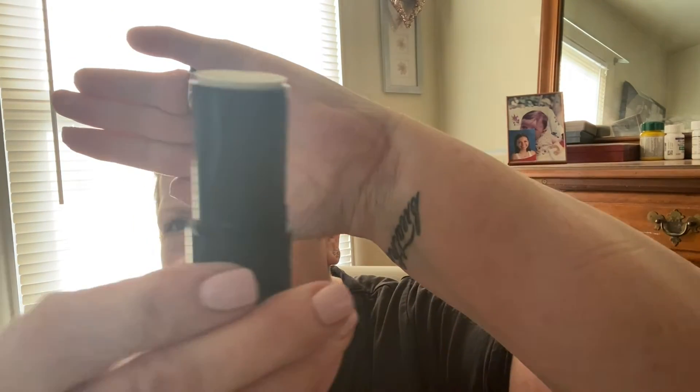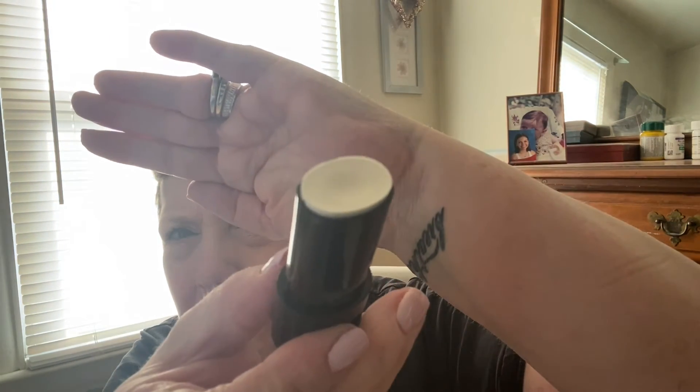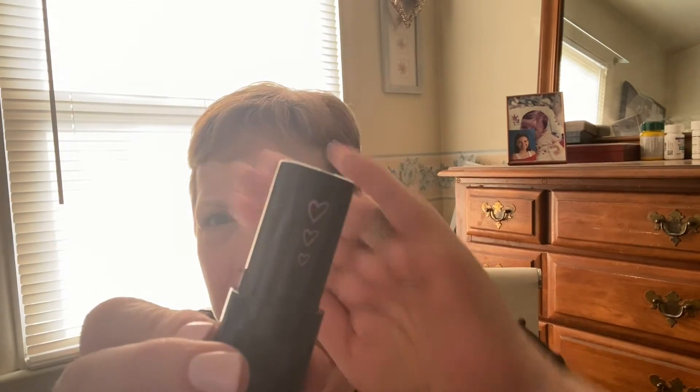They glide on smoothly with buildable sheer coverage and a pearlescent shimmer finish — portable and convenient, this stick is always ready to glow. They'll be $12.99 starting out, regularly $16. This one is the Daydreaming. With the sun it's a bit hard to see, but it just looks like a big old lip balm. The packaging is so cute with the little hearts on it and it just says 'Love' on the front.